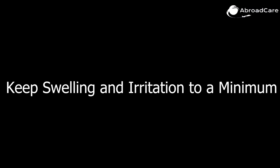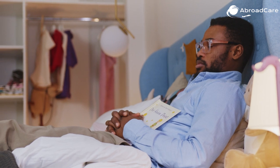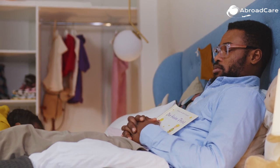Keep any swelling and irritation to a minimum. After a hair transplant, frequent gentle hair cleansing will reduce any scabbing and scalp itching. Also, sleeping at the fixed position for the first three nights will facilitate the movement of fluid down into the forehead, which decreases swelling.